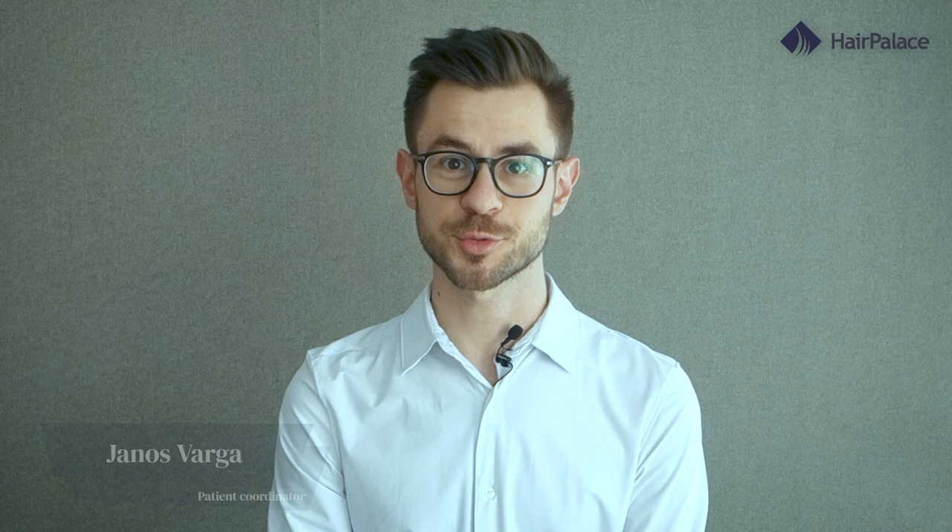I'm János from Hair Palace Hair Clinic, and as a patient coordinator I have accompanied the treatment of more than 1,500 patients in the past five years. Today we will take a look at James Nesbitt's hair loss journey.